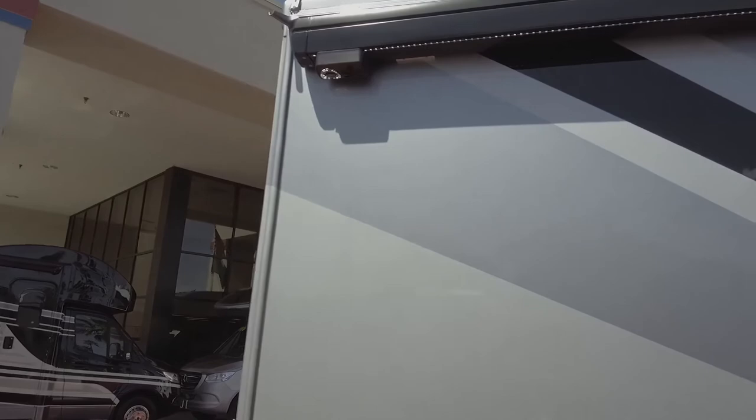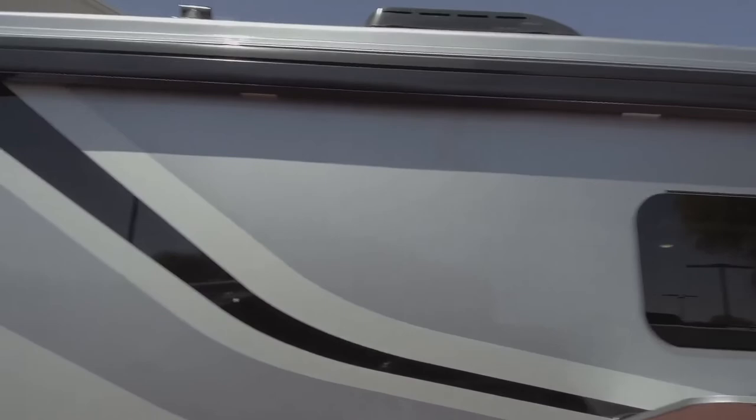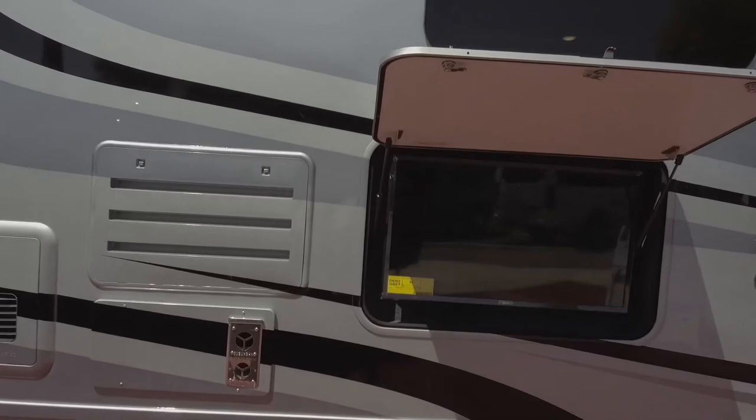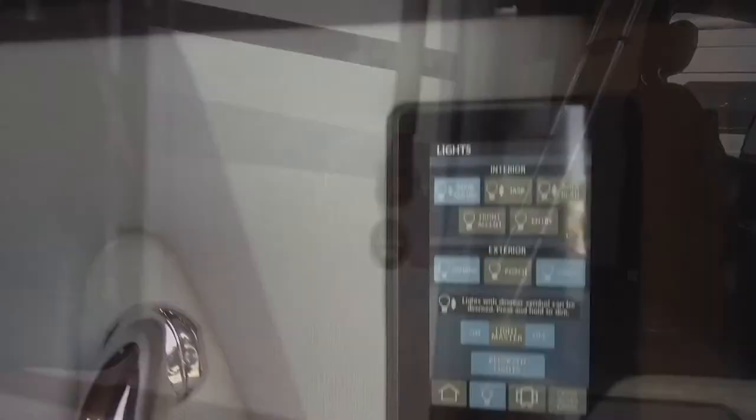The 2020 has lights on the lighted awning. We have two speakers on the outside, located inside the awning. Up on top you have solar panels, air conditioner, and an outside TV for outside entertainment. If you like that, let's go inside.